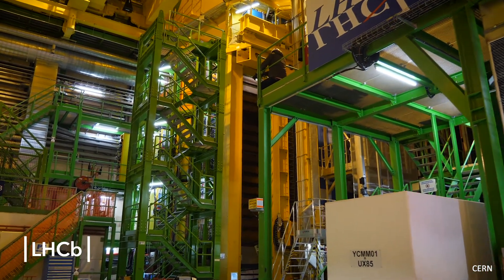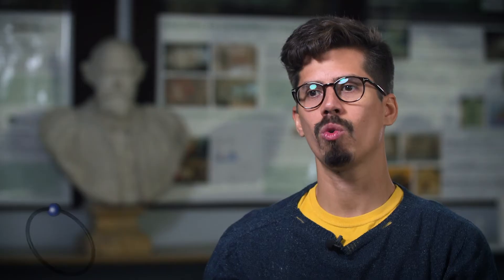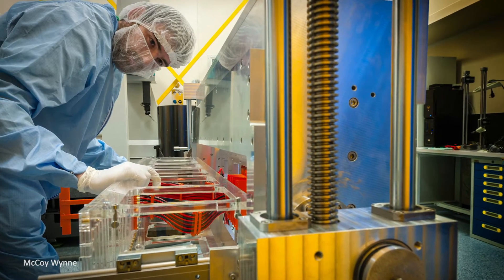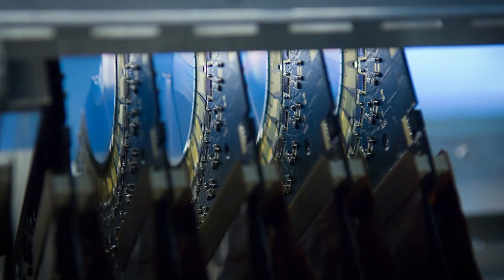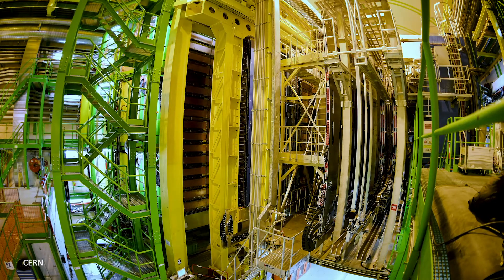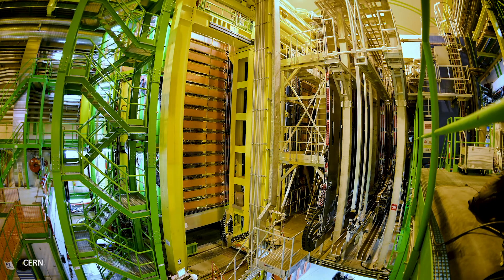LHC-B is one experiment located at the LHC at CERN. I worked in the development of a new silicon detector for LHC-B. We will have 52 of these sensors, and here in Liverpool we are going to assemble them into one big package, then move the whole thing to Geneva where we install it around the interaction point in the LHC.